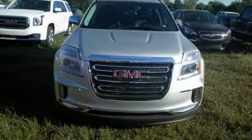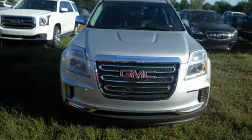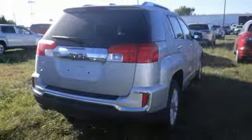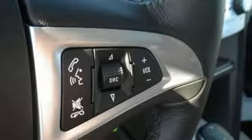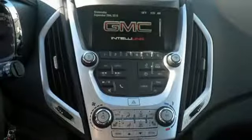Your days won't include as many trips to the gas station either, thanks to an engine that is fuel-efficient and still powerful. Plus, safety surrounds you in this roomy Terrain with a rear-view camera and road-gripping StabiliTrak.